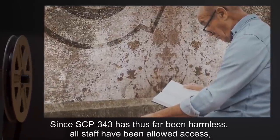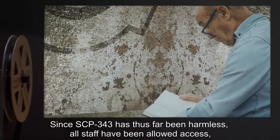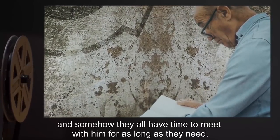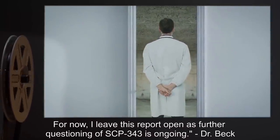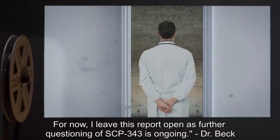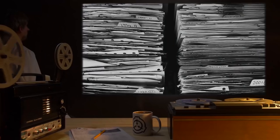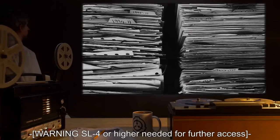Warning: Security Level 4 or higher needed for further access. Addendum 3432: In regards to document 3431-A, there are no relevant records available, or seemingly in existence. And, similarly, all records of Dr. [redacted] ever working with SCP-343 or Dr. Beck are missing, and presumed non-existent. All staff questioned about the document convey ignorance of document number 3431-A.